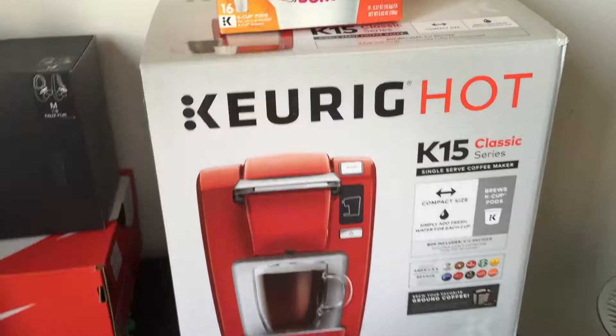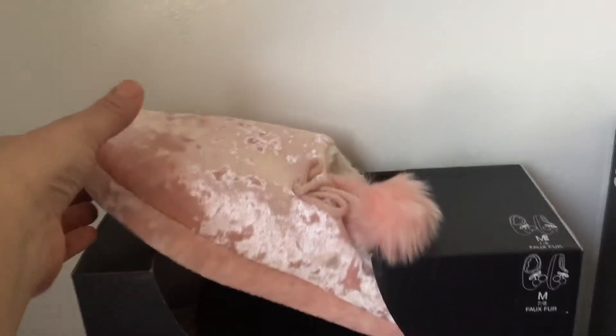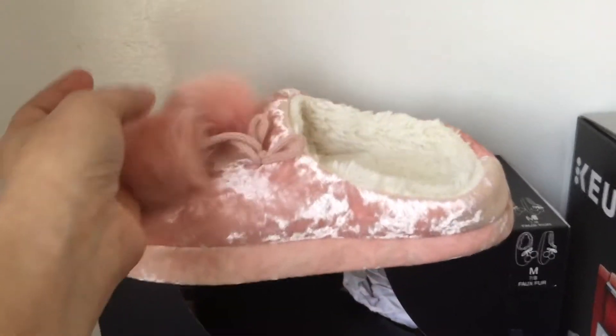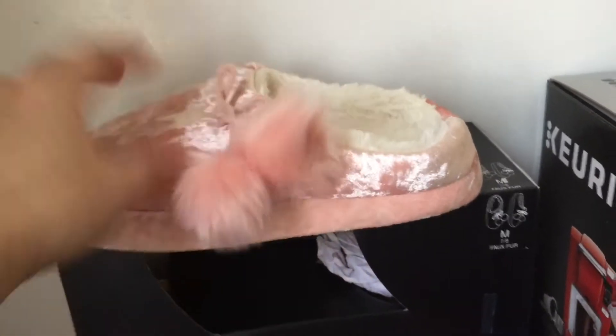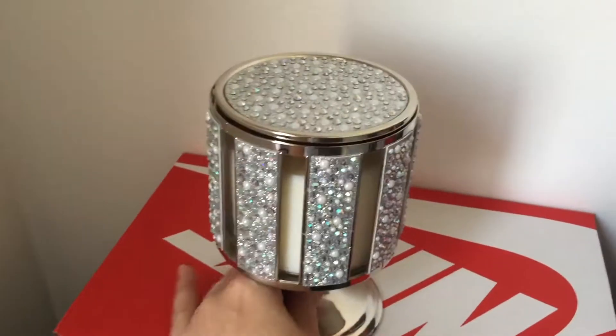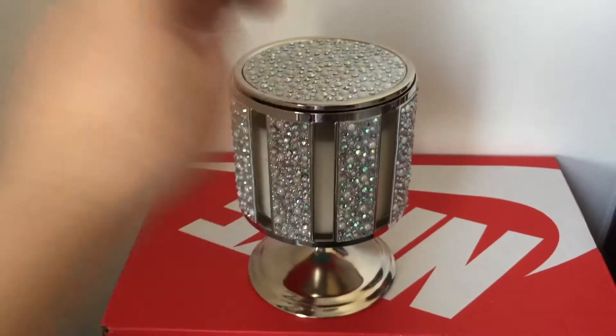My mom also got me these two cute little slippers and I love slippers like this. I'm really happy she got me these — the color is really pretty and they're so soft.